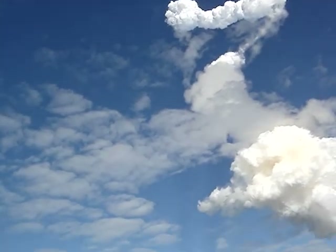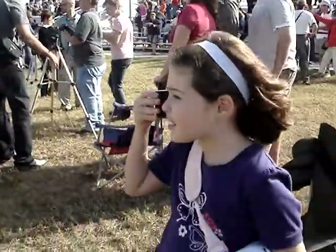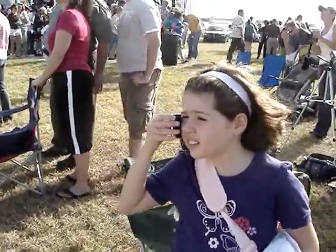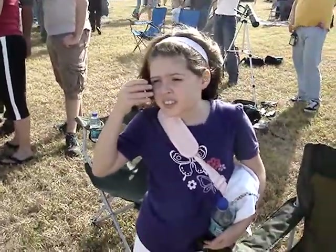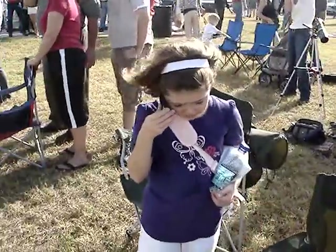Three-and-a-half minutes into the flight, all of Atlantis' assistance functioning by the book. At altitude, 120 miles downrange, traveling almost 5,000 miles an hour. See ya. Good afternoon. Thanks, guys.